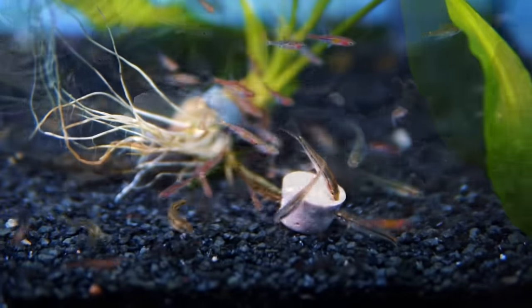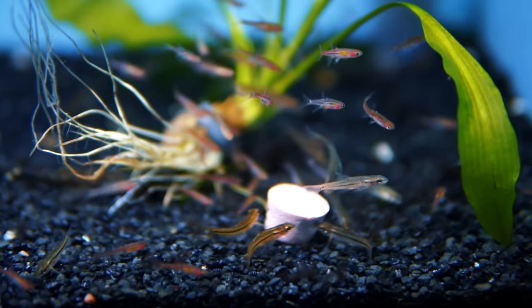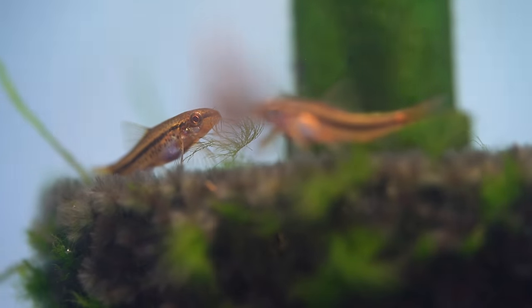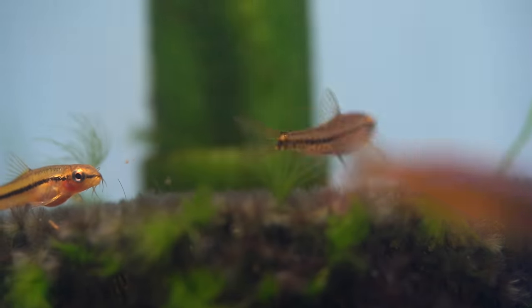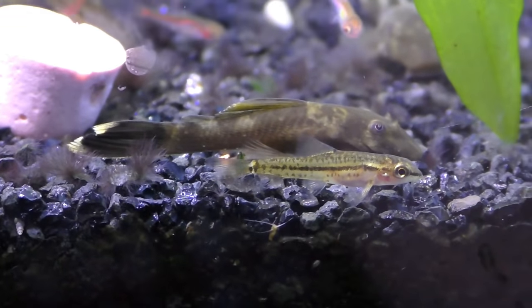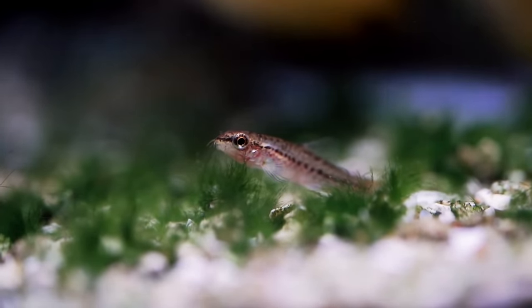Irene, what is your favorite nano bottom dweller? I was going to say pygmy corids, but I'm going to pick another good one, which is the rosy loach. I really like loaches in general — they tend to be really exciting and boisterous in personality, but rosy loaches are pretty peaceful and do great in community tanks. I also like how the males and females are different colors. The males have more of that rosy color versus the females which are more of a tannish golden yellow with spots. It's like getting two fish for the price of one.